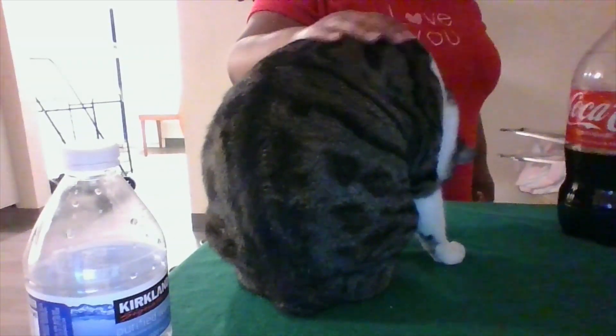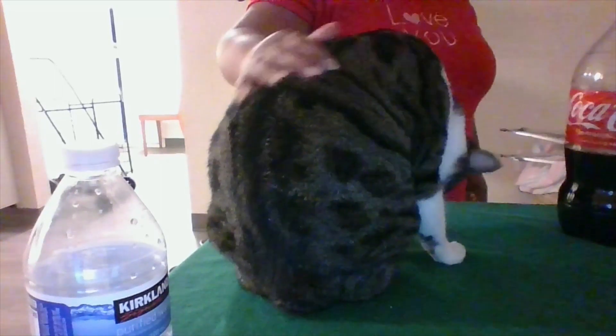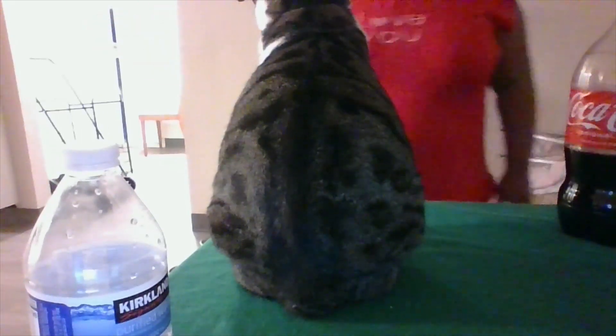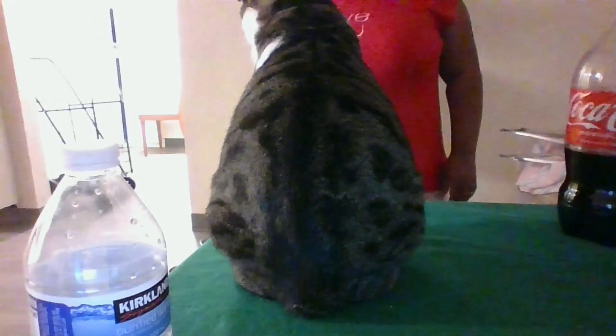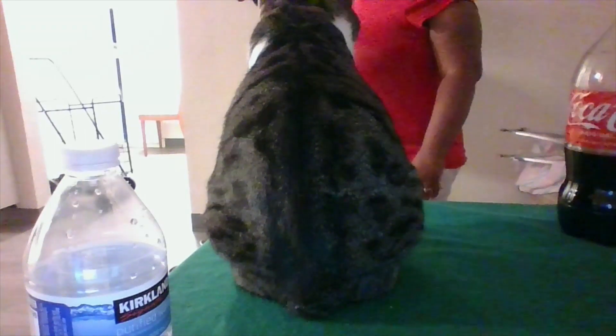If I rub her this way she's fine. I'm just trying to give her some love and attention. Oops — Socks, why are you doing that? This is your bedding — guess where you sleep at nighttime.